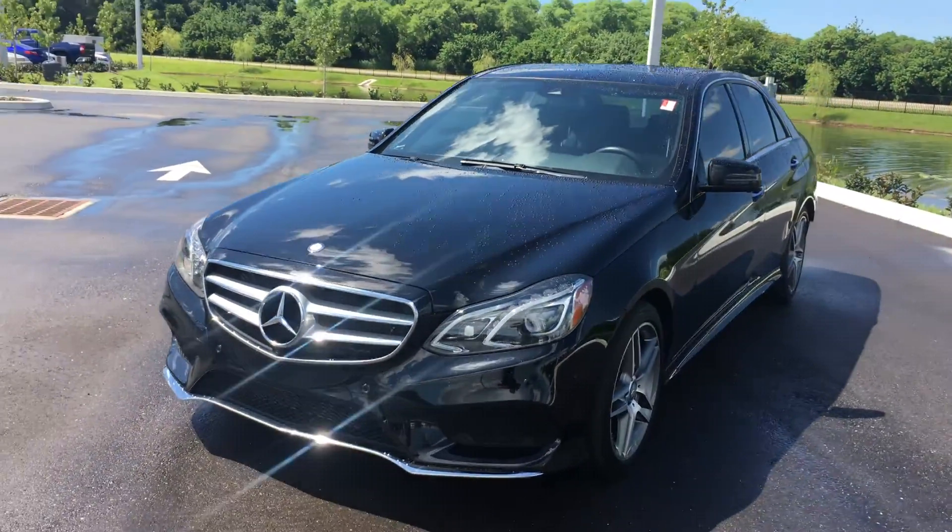The 4Matic, of course, is the all-wheel drive. The E550 designates that it's a V8 instead of the six-cylinder. So it's equipped with the 4.7-liter twin-turbo V8, which is also a new engine for this car. It produces over 400 horsepower and 443 pound-feet of torque.